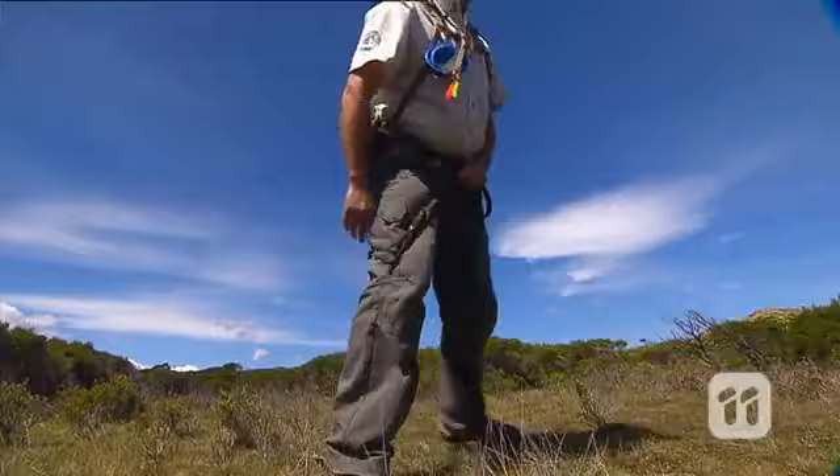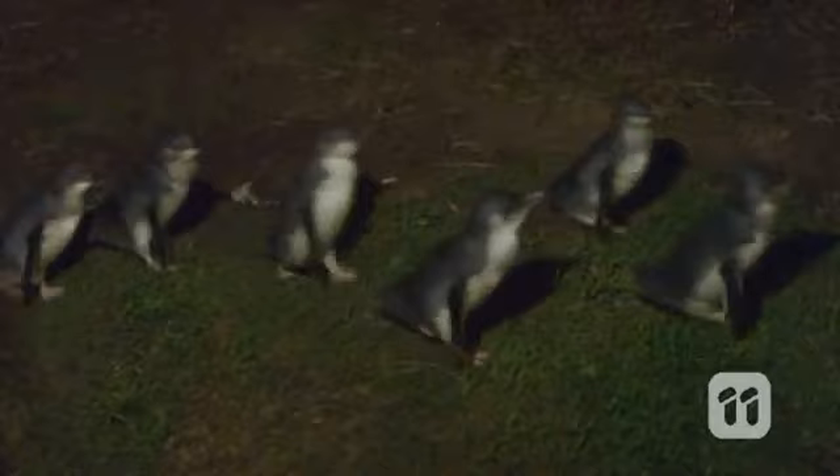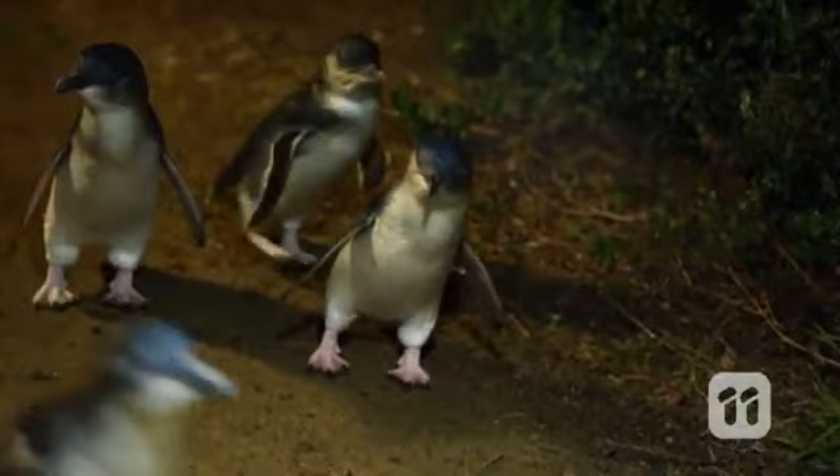Foxes were deliberately introduced into Australia in 1855 for recreational hunting, but the hunted soon became the hunters. It wasn't long before evidence began to appear of their devastating effects on native wildlife. Foxes are thought to be the main cause for 9 out of 10 little penguin colonies here on Phillip Island becoming extinct.